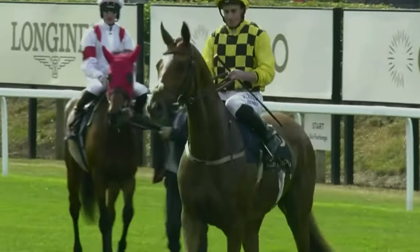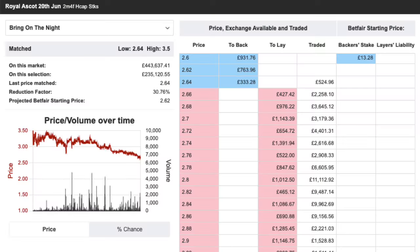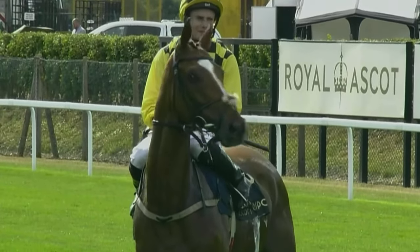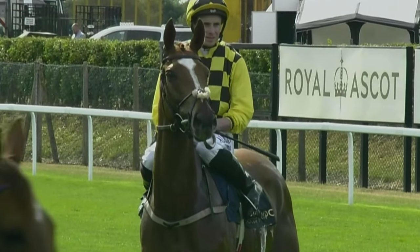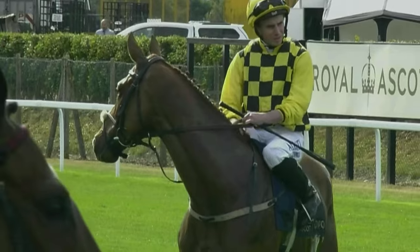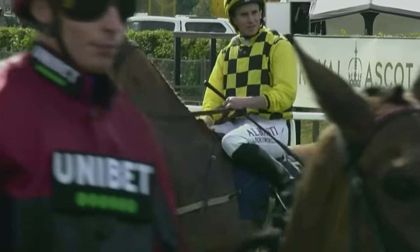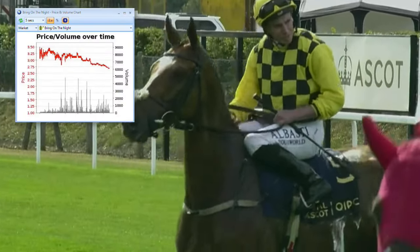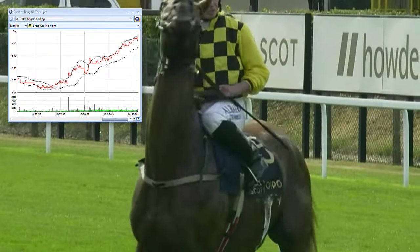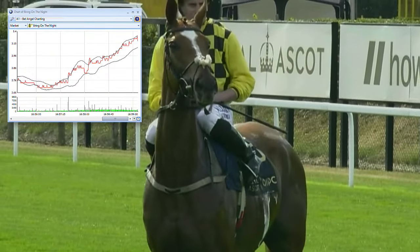Here's another trading opportunity — have a look at the chart of Bring On The Night, ridden by Ryan Moore. He'd won quite a few races and that's what pulled the price in. But when we look at the horse just before it's about to load, you can see something really interesting: the horse is sweating up. When it turns side on this will be clearer, but this is a big negative. Whatever has happened to the horse prior to this period, people seeing this will start laying it and the price will start drifting.